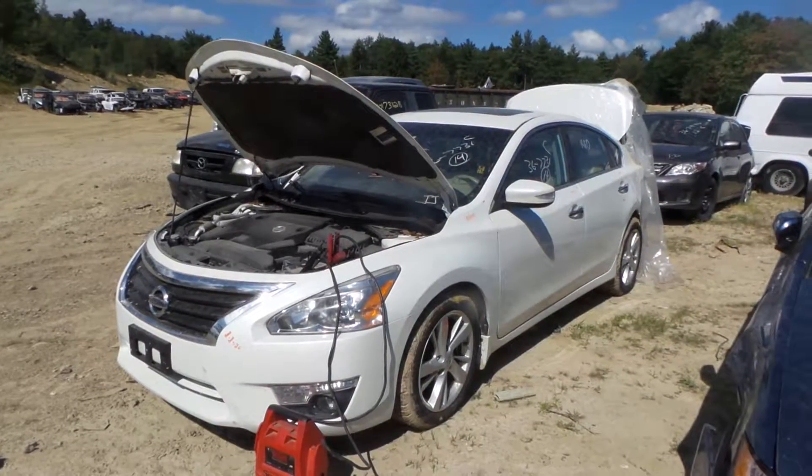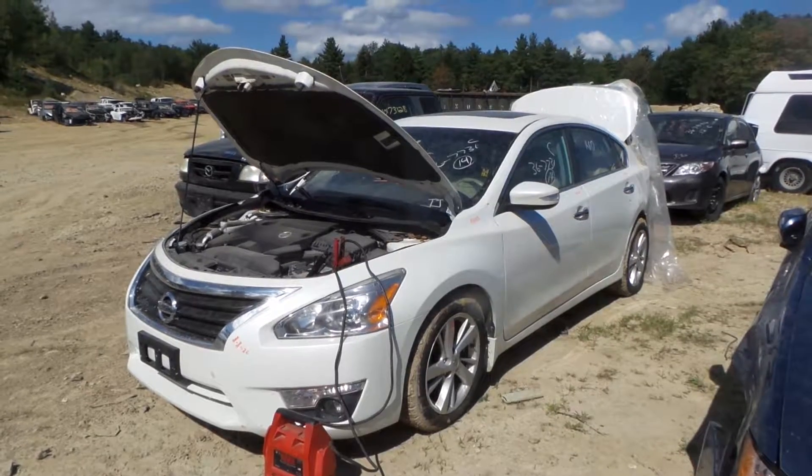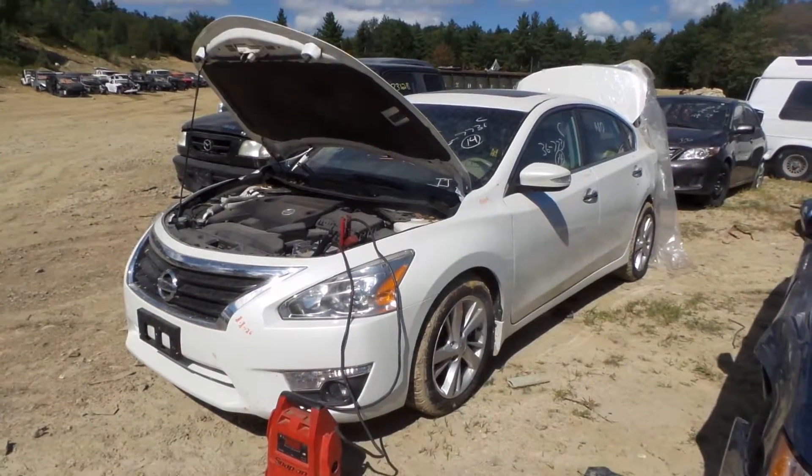Hi, this is Alex with New England Auto and Truck Recyclers, and today we are parting out a 2014 Nissan Altima, stock number M1019.